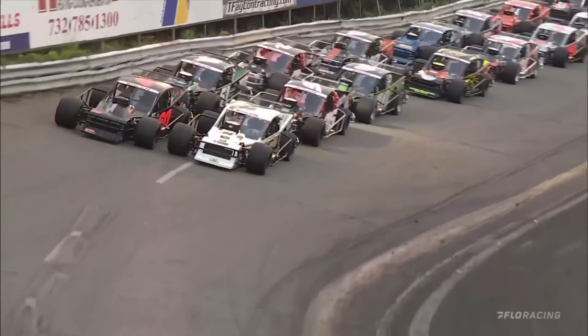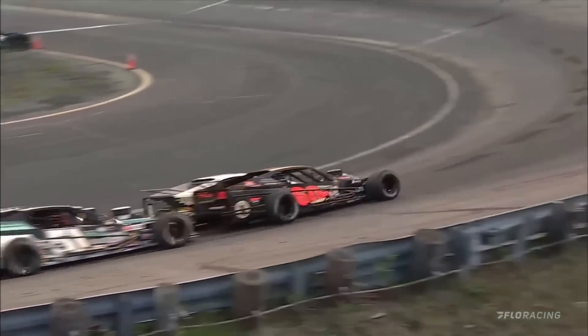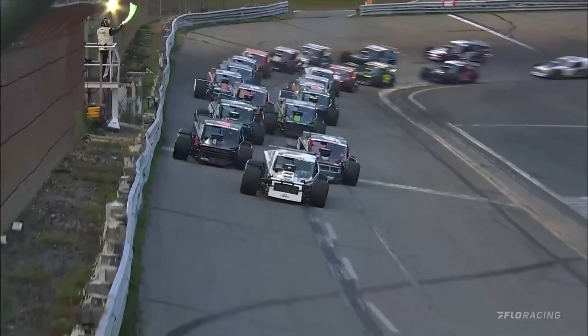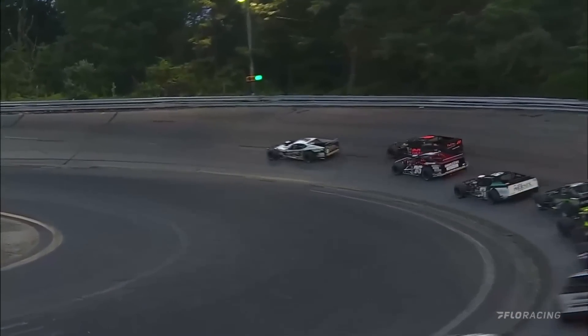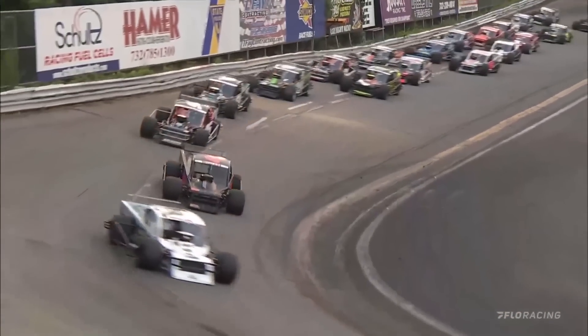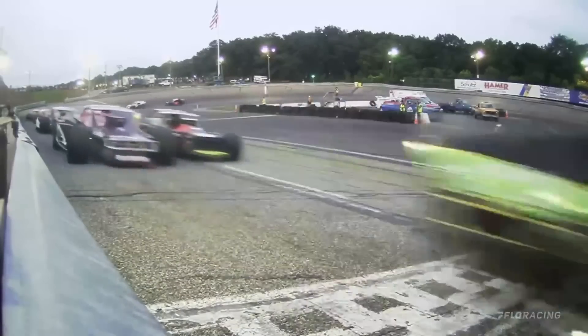The NASCAR Whelen Modified Tour, and we are ready to turn them loose. The young Austin Beers in the 64 will get them going here tonight, and we are underway in the Jersey Shore 150 at Wall Stadium. Austin Beers leads lap one.